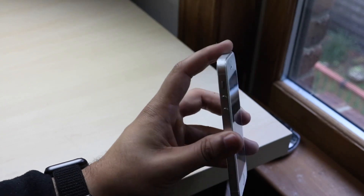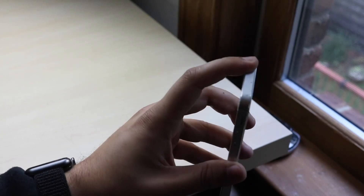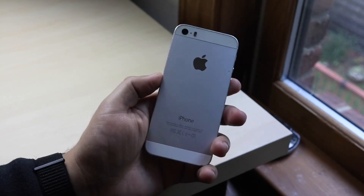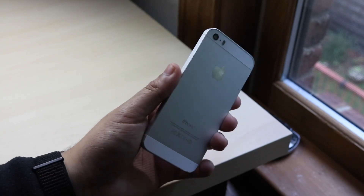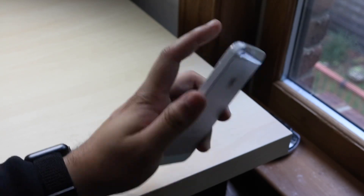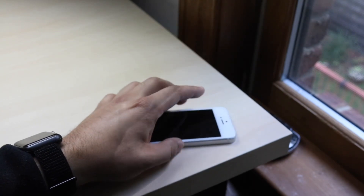Should you go out and install iOS 12 beta 2 on your daily driver? Absolutely not. Even if the iPhone 5s is your daily driver, you should stick with iOS 11.4 or whatever new version of iOS is going to be released next week. Never install a beta on your phone — you're just asking for problems.